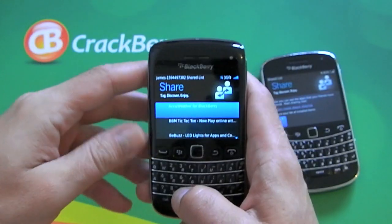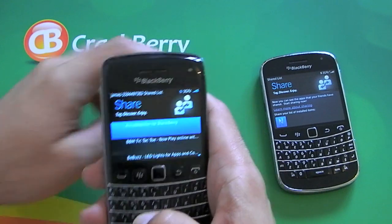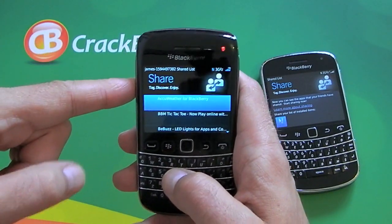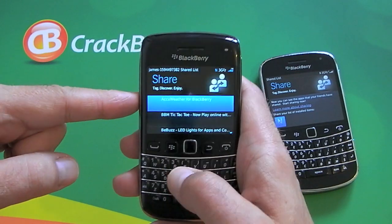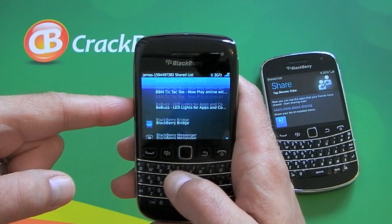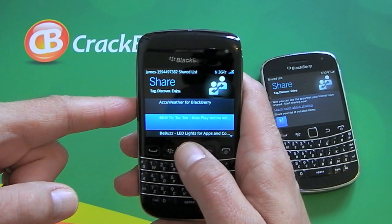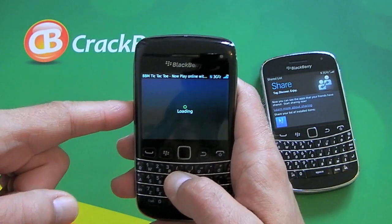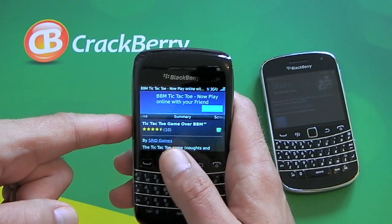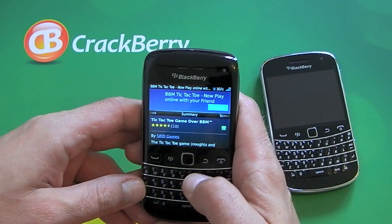There we go, it's worked. So from the Bold 9900, I've shared my application list that I use in BlackBerry App World with this Bold 9790. If this belongs to one of my friends, my friend can then scroll through the list and look at the applications that I've been using on my BlackBerry and download whichever ones they want.